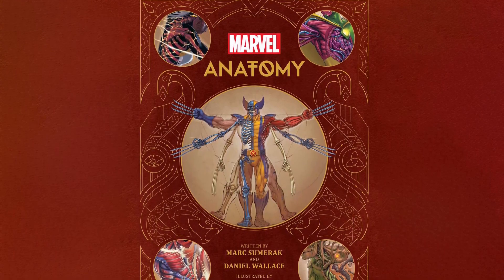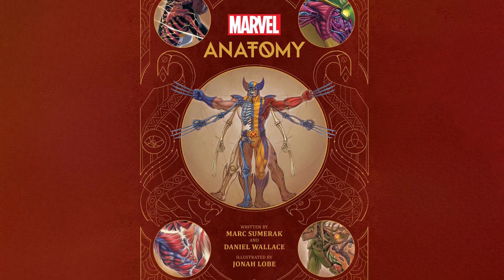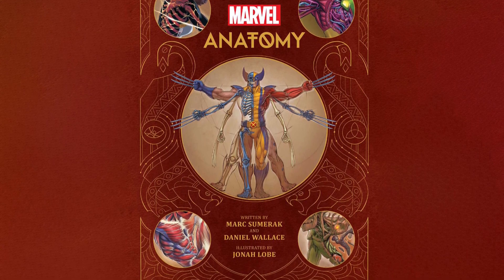Discover the secrets behind the powers of Marvel's greatest characters through stunning anatomical cutaway illustrations and in-depth commentary from the Black Panther and Shuri.